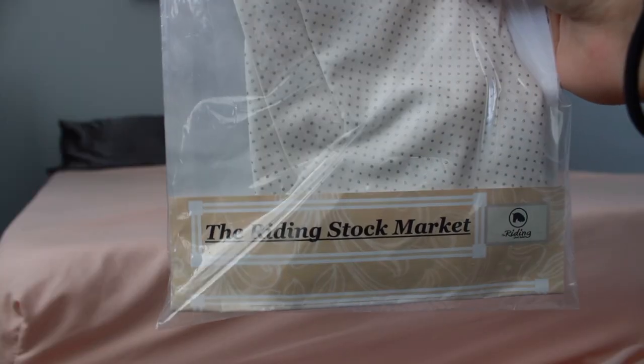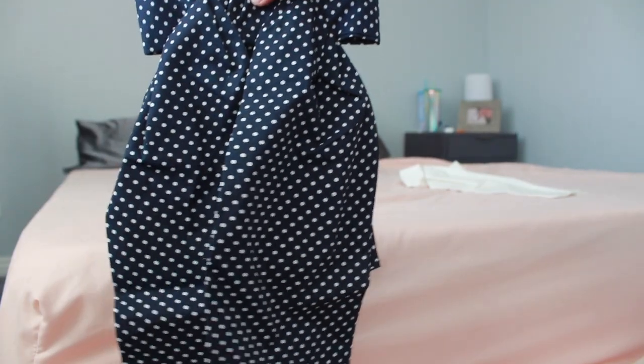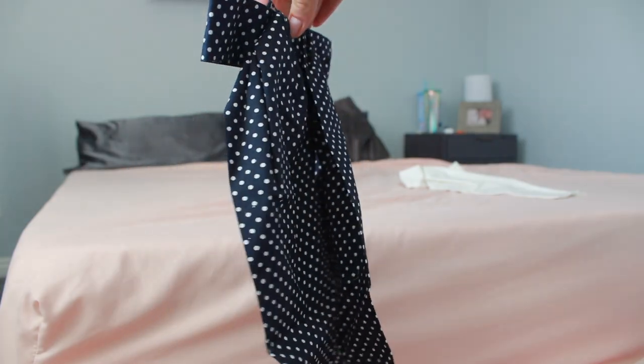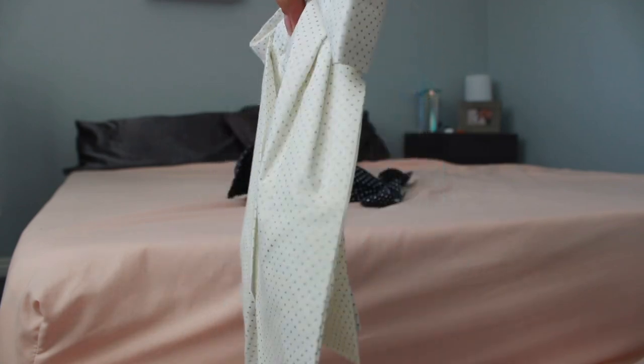Then I got stock ties from Etsy — they're from a little shop called the Riding Stock Market. I really needed cute stock ties because mine was very disgusting and very ugly. So I got a navy and white polka dot one for when I do my black coat with a white shirt underneath. I just think the polka dots aren't too much but they add something. And these are pre-tied, which is nice because you don't have to figure out how to tie them.